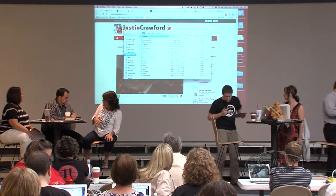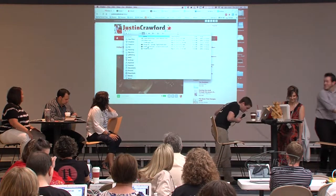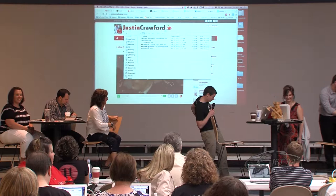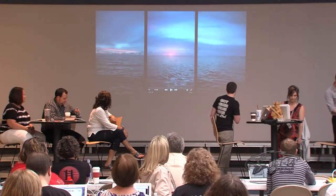All right, this next app is the coolest app ever. I'm going to show you a short video — I don't have to cut it off, but this will kind of give you an intro to it.